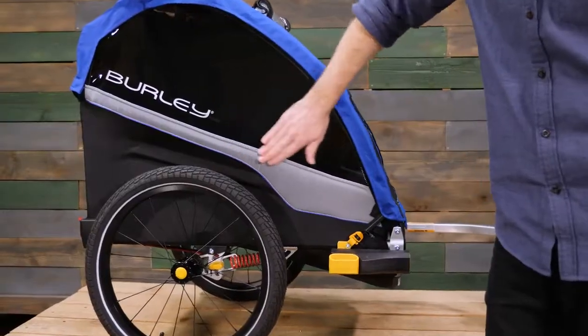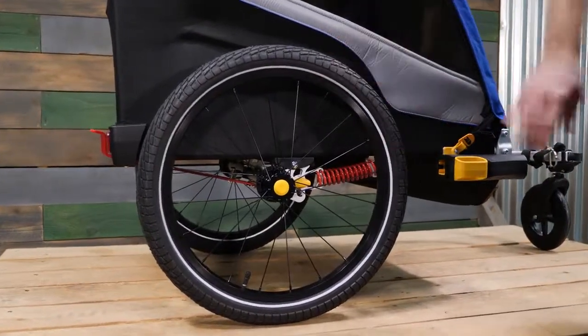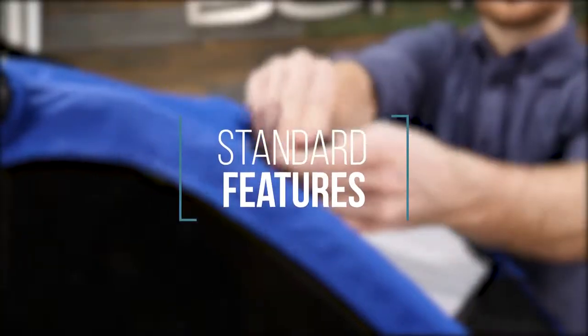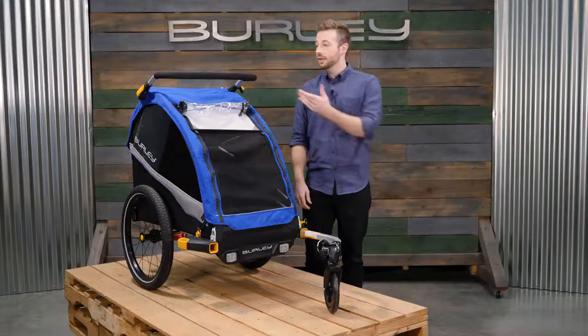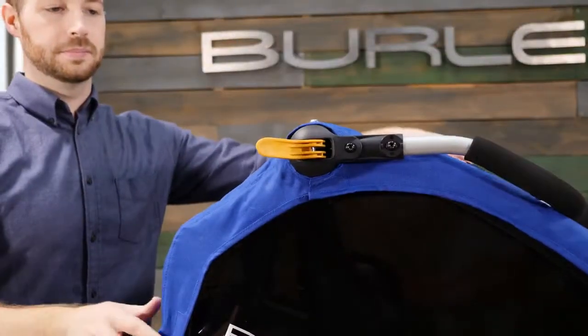Thoughtfully placed reflective panels on the side and reflective taping on the wheels add visibility from all angles. The skid guard with integrated reflectors protects the nose of the trailer. The height-adjustable ergonomic handlebar also doubles as an additional roll bar when used as a bike trailer.